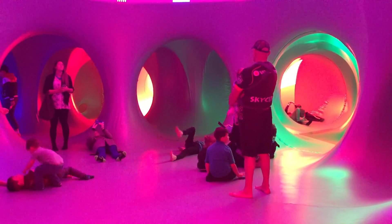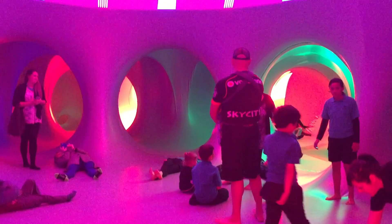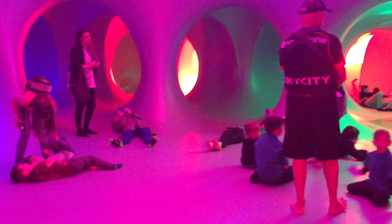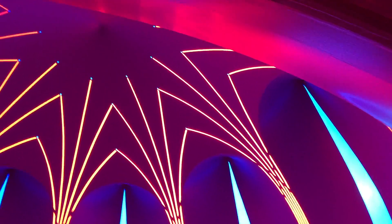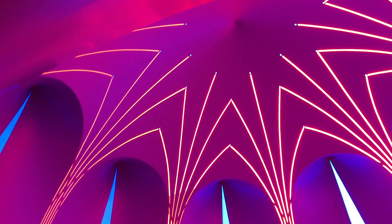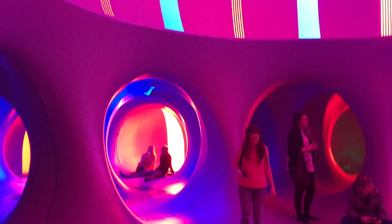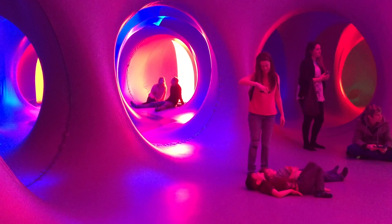My favourite thing about all the luminariums, without a doubt, is that they're so universally enjoyed. For me personally, I get a huge amount of pleasure from showing it to very elderly folk. If you can show someone who's in their 90s something new, that's a real achievement, I think.